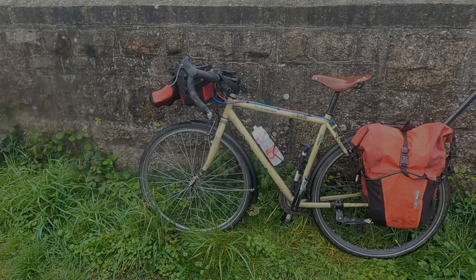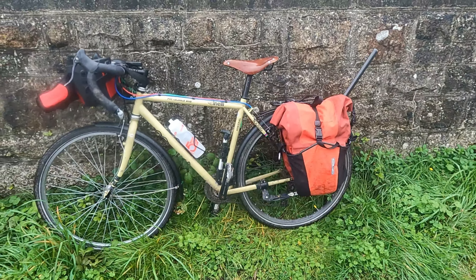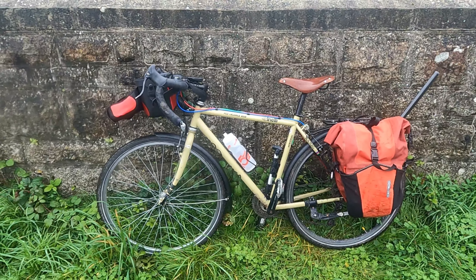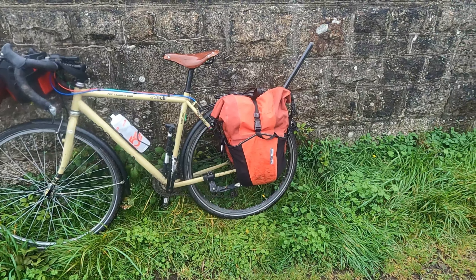But we're here. So I'm on the Bootleg today, a bike I don't ride often enough. It took me all the way to John O'Groats and back — done a fair few miles and never missed a beat.